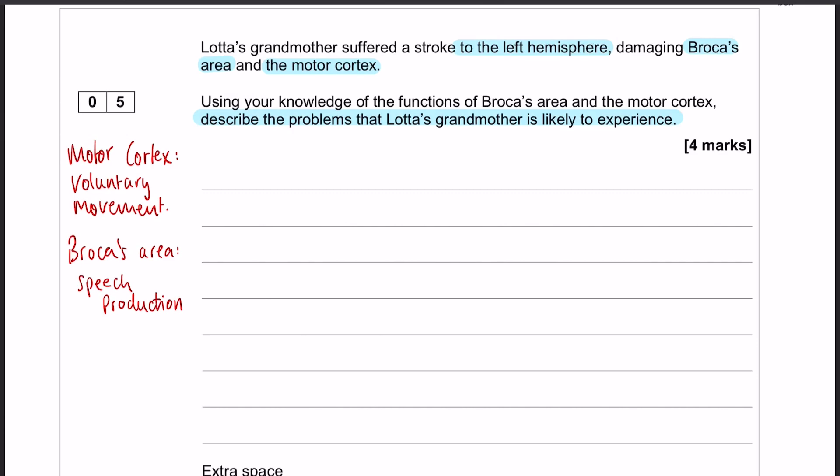Question number five in this paper is a nice little localization of function question. We're given a little bit of information in the stem. Lotta's grandmother has had a stroke. She's got damage to her left hemisphere, specifically Broca's area and the motor cortex. So we need to use our knowledge of localization of function to describe the problems that she's likely to experience.